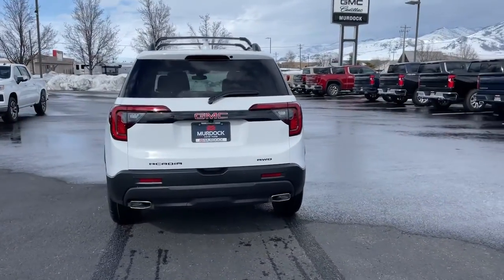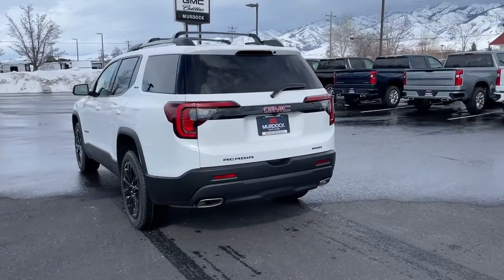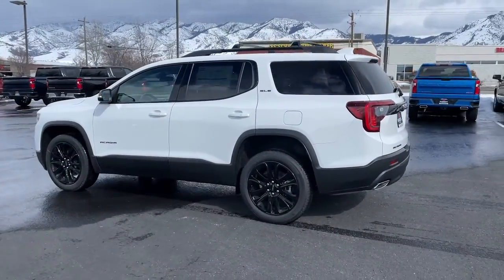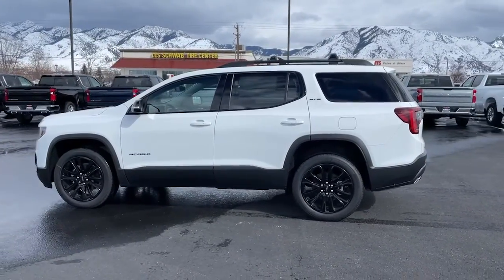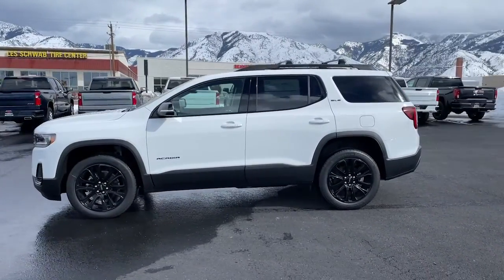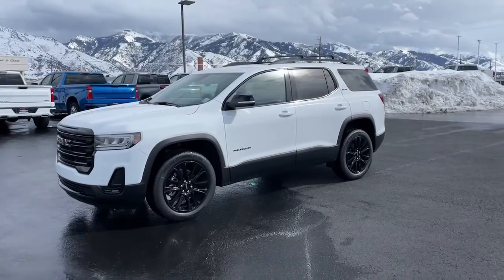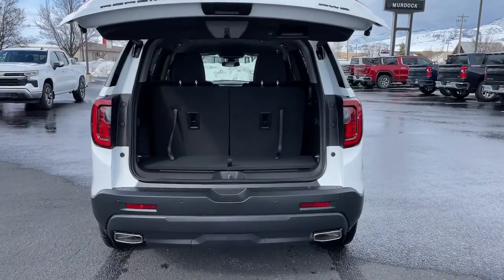These are just some of the great options this vehicle comes with: Wireless Apple CarPlay and/or Android Auto, Keyless Entry, Heated Driver Seat, Remote Engine Start, Power Lift Gate, Satellite Radio, Heated Mirrors, Third Row Seat, and Rear AC.